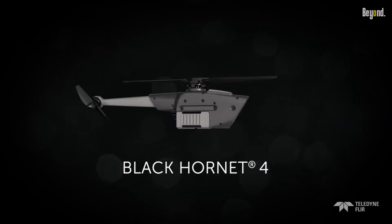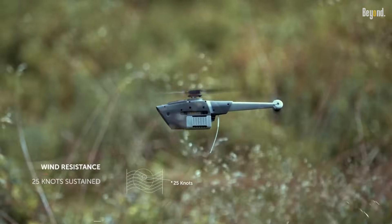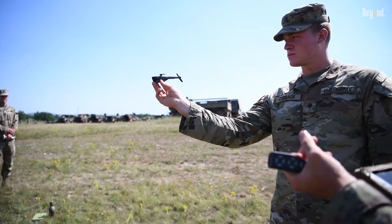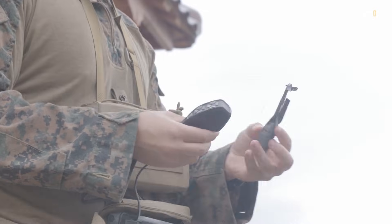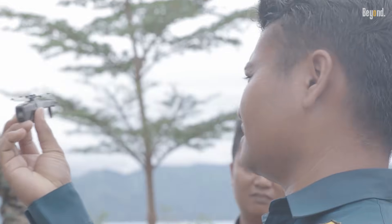The Black Hornet has gained significant traction among military forces worldwide, with over 20,000 units delivered to various countries since its introduction. Notable users include the U.S., U.K., Australia, and Ukraine, which has recently received a substantial number of these drones as part of military aid packages.